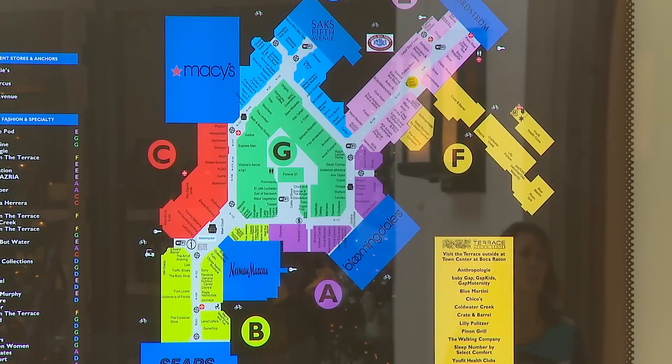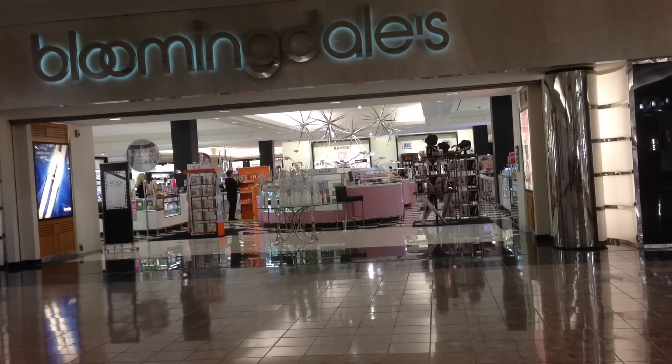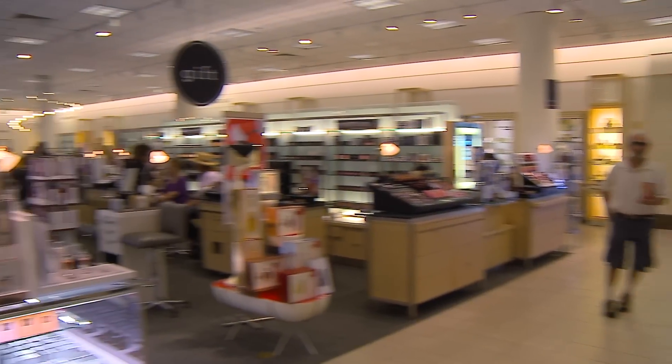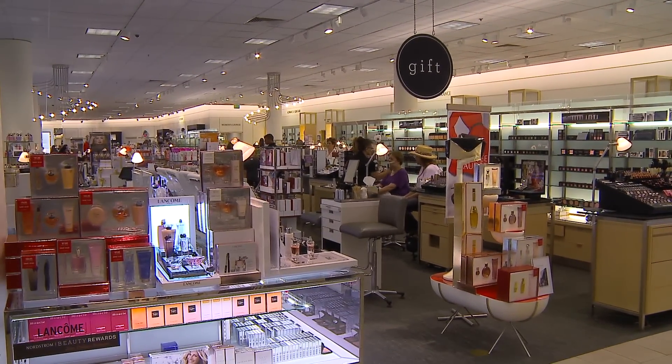First, layout. The most profitable items are usually at the front of the store, and since people naturally tend to walk to the right, higher ticket or better profit items are often on your right side.